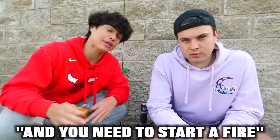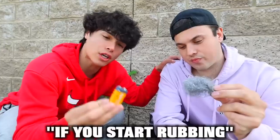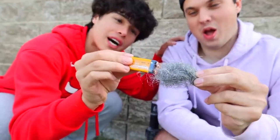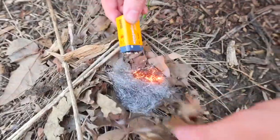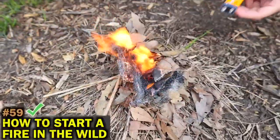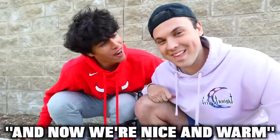If you're out in the wild and need to start a fire, all you need are some dry wood, dead leaves, steel wool, and a battery. Start rubbing the end of the battery next to the steel wool and it'll slowly start a fire. That actually worked, and now we're nice and warm.